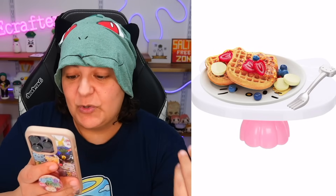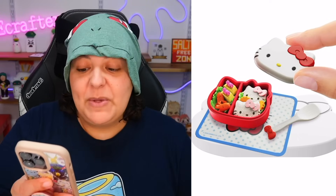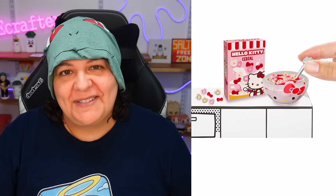Even the fork is Hello Kitty themed, and the table looks amazing. We have a bento lunch box, the ramen is adorable — I want them all! I especially want the cereal. I'm going to try to get at least three different ones today. Since these are mystery boxes, there's no guarantee we'll get different things, so let's hope for the ramen and/or the cereal.